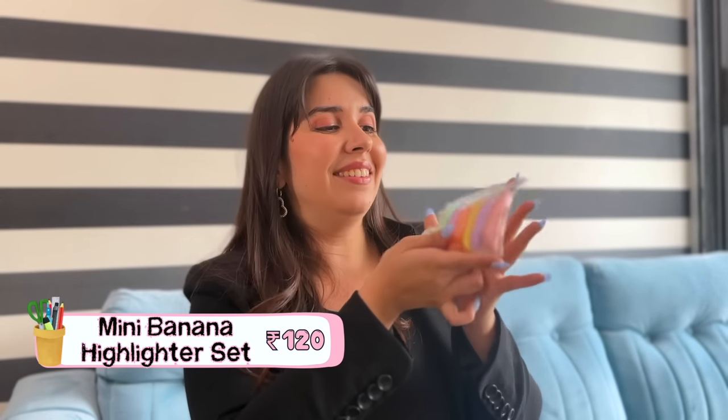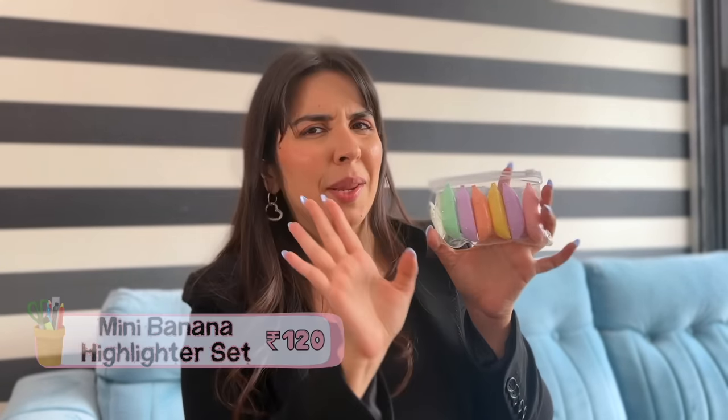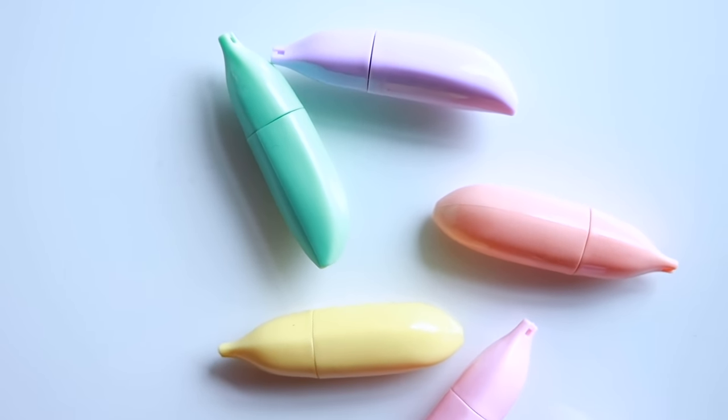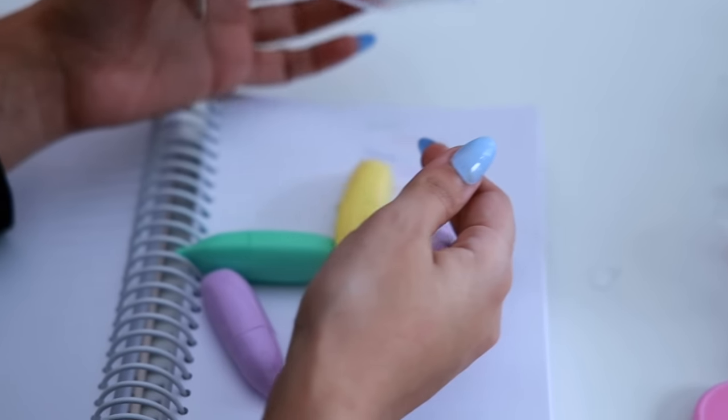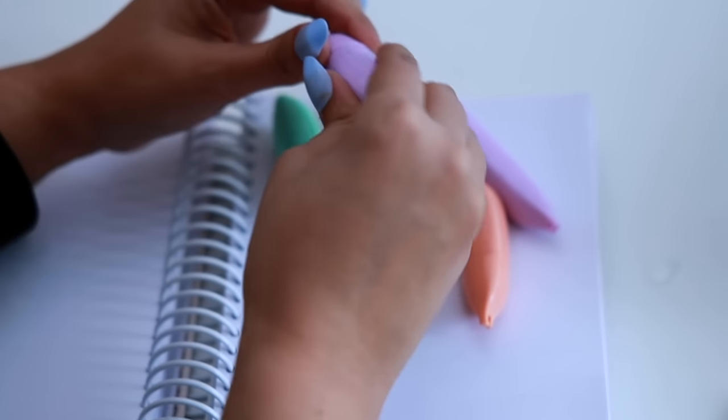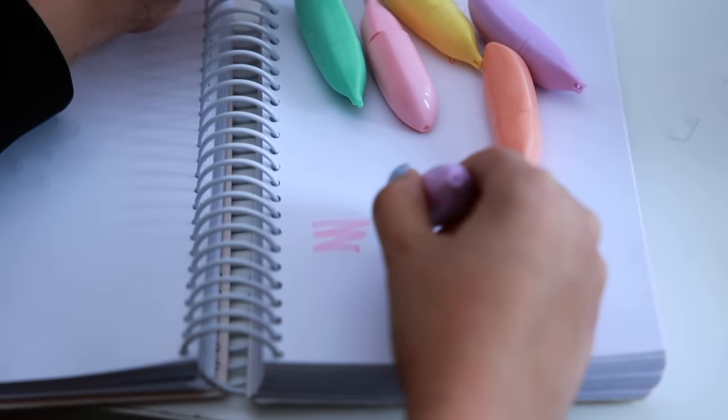Next, this mini banana highlighter set — my goodness! I also noticed it comes in lavender. It was Rs.120–150. The shape is actually ergonomic because the slant gives a good grip, making it great for highlighting. At Rs.120 that's about Rs.20–25 per highlighter. Best part is it's super travel-friendly and fits in any handbag or stationery kit.